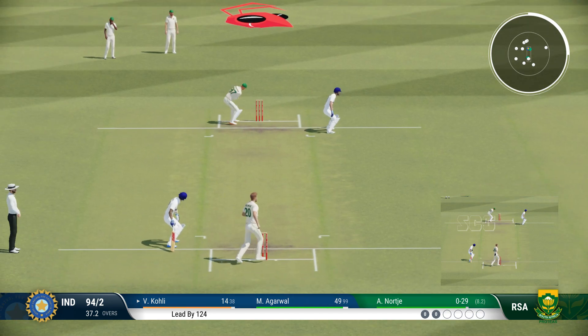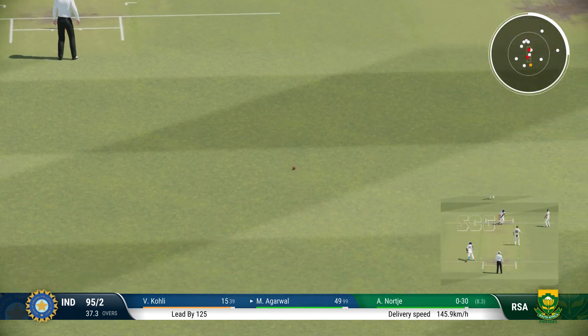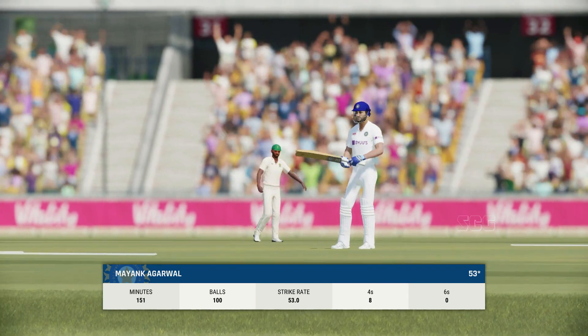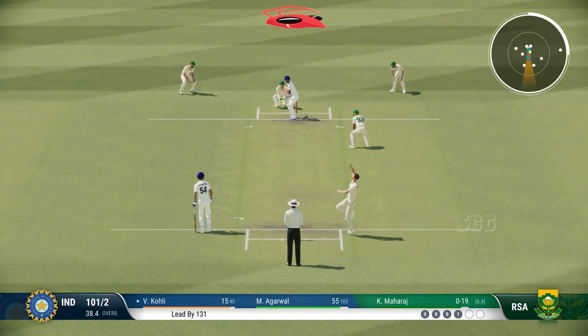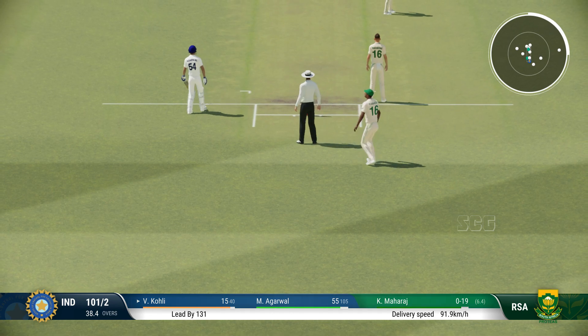There'll be one run here for them. Good running. Yeah, absolutely nailed it. That shot brings up the half century. Beautiful batting display — very solid. I think this is just the start. Good running, couldn't get it through the field.